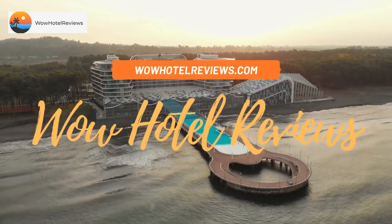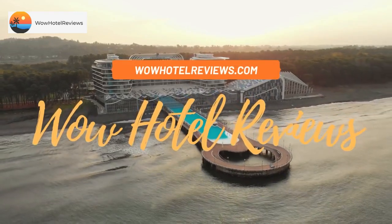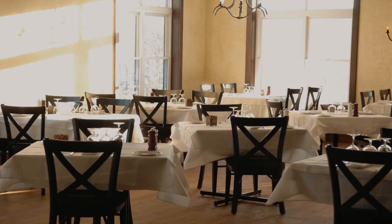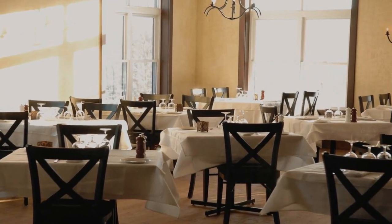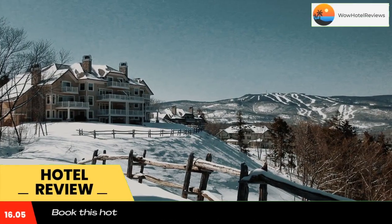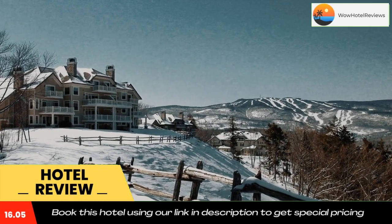Hello guys, welcome to Canada Hotel Explorer. Today I am reviewing Cap Tremblant Mountain Resort, it's a four-star hotel. Please use our booking.com link in the description to book the hotel and get good pricing.